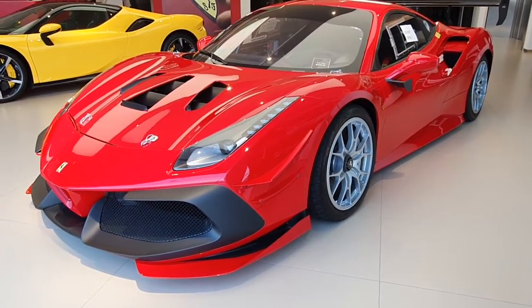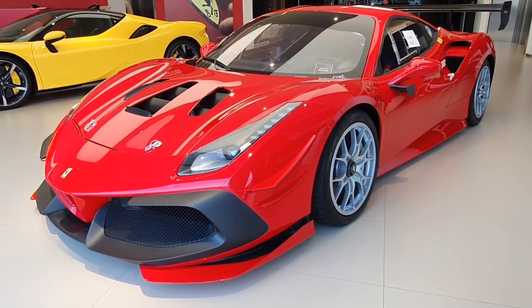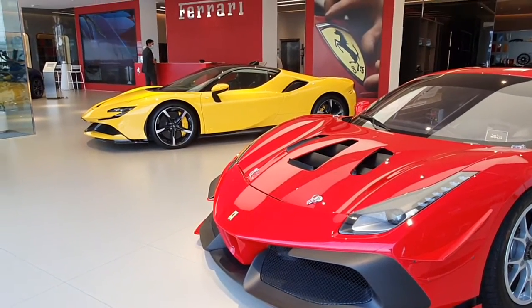On my channel I have videos of the FXX, F50, F40, and a lot of other Ferraris, so have a look — I'm sure you're going to enjoy it. I even have a video of the SF90 Spider.